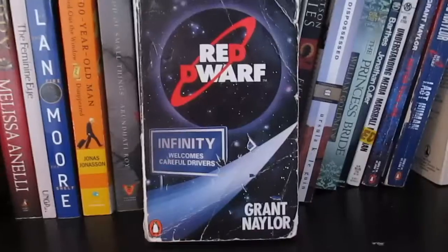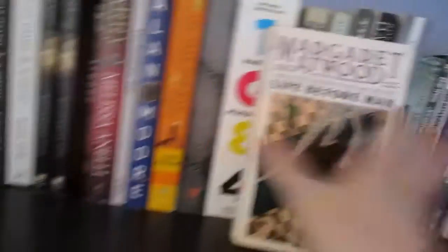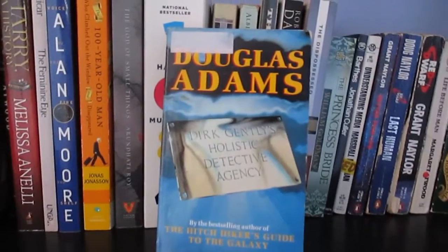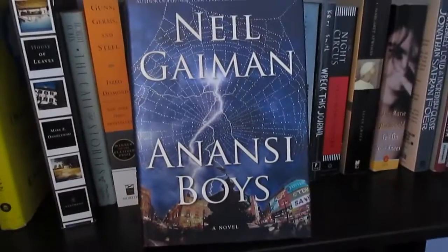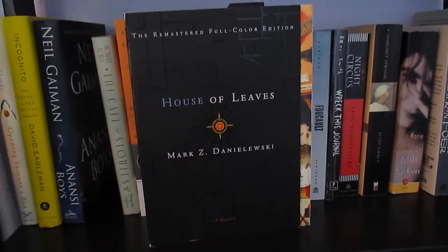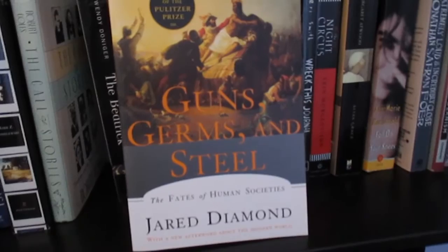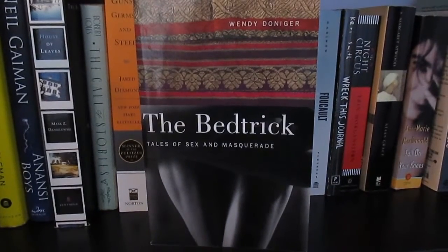Better Than Life by Grant Naylor, The Last Human by Doug Naylor and Red Dwarf by Grant Naylor, Life Before Man by Margaret Atwood, The Robber Bride by Margaret Atwood, Surfacing by Margaret Atwood, Dirk Gently's Holistic Detective Agency by Douglas Adams, Good Omens by Neil Gaiman, House of Leaves by Mark Danielewski, and The Call of Stories by Robert Coles.